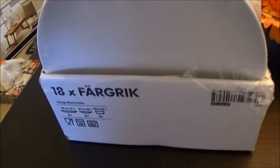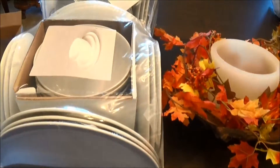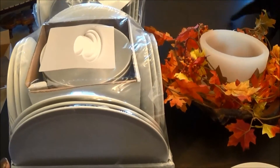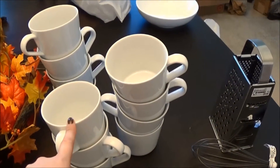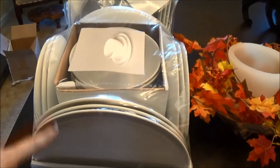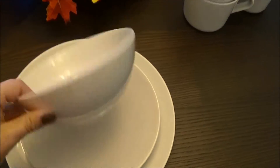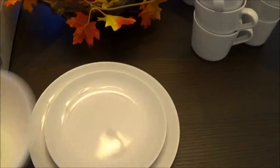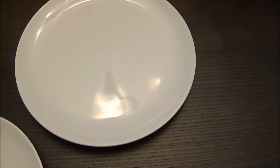I also bought plates. They come packaged like this — service for six — and these are $19.99 each. So $19.99 per service of six, which is a pretty good deal. I opened the second one up so you could see. It comes with a salad/cereal bowl, a salad plate, and a regular dinner plate.